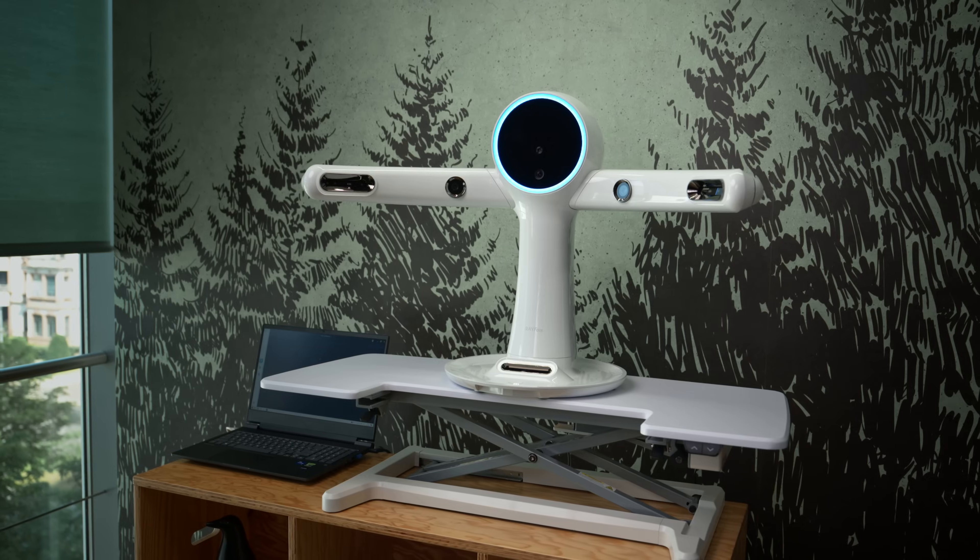One of the challenges in digital dentistry is dealing with a constant flow of new devices, technologies and information. For professionals who just want to focus on being good dentists and dental technicians, this abundant supply can quickly feel like an overload and become a burden.